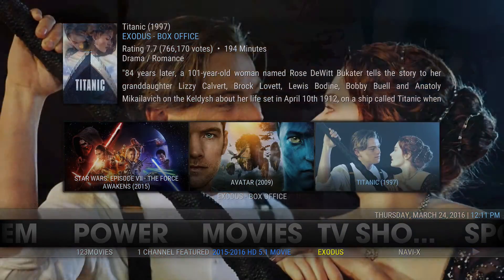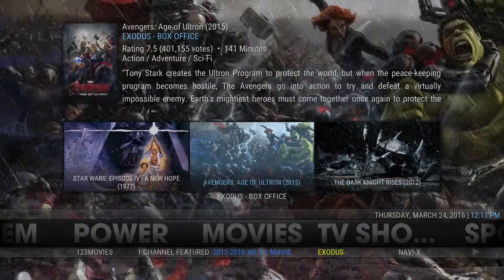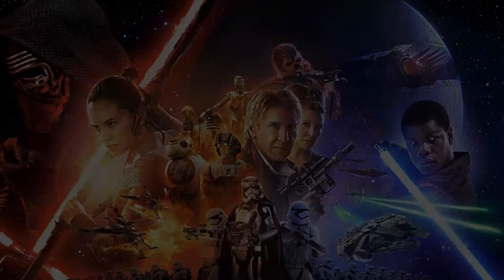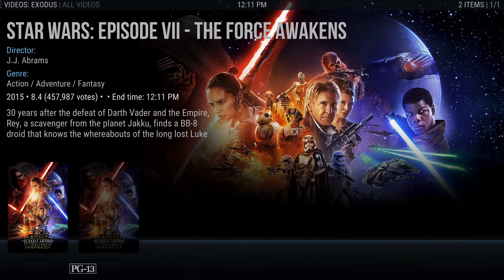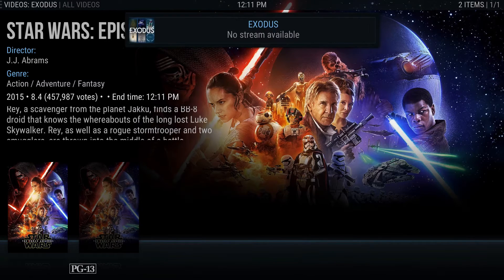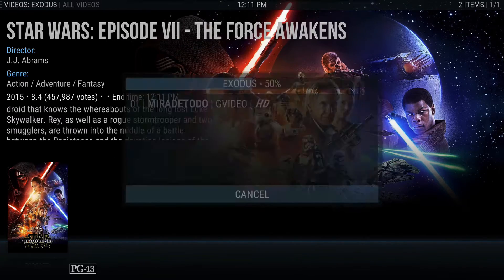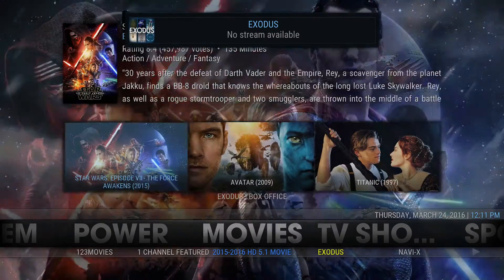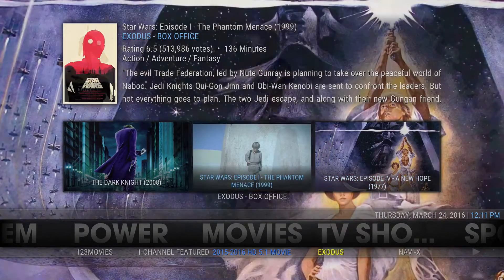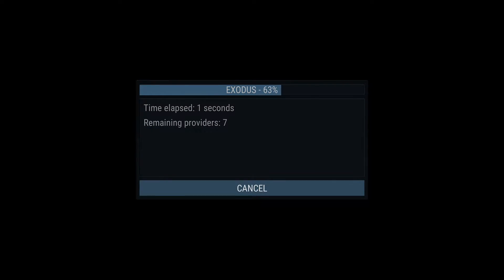Box office - you can scroll through there to see what you want to watch. If you click on something it'll bring you to Exodus. There's no stream available for this one, so let's try another. That was kind of iffy because ever since they talked about releasing the HD version, it's on Phoenix but not on Exodus.